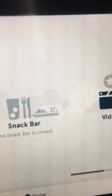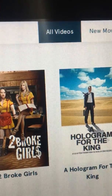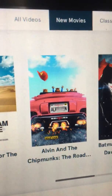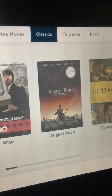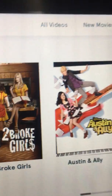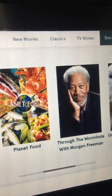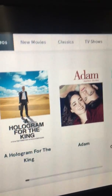I'm gonna show you some of the features. Everybody gets their own personal screen so you can order something from the snack bar and watch videos. These are the videos you can see for free — they have new movies, classic movies, TV shows, documentaries, and plenty of choices. You can just scroll to your heart's content.